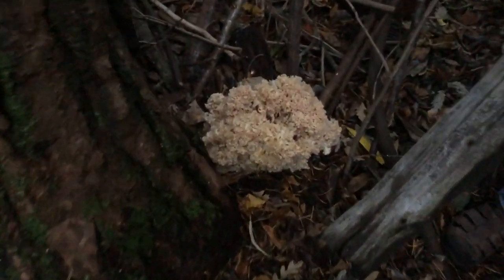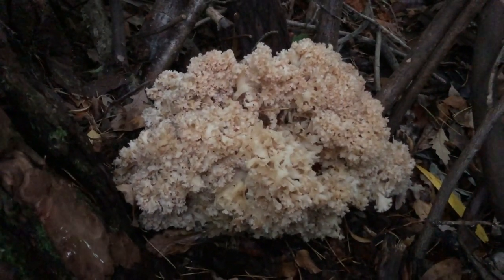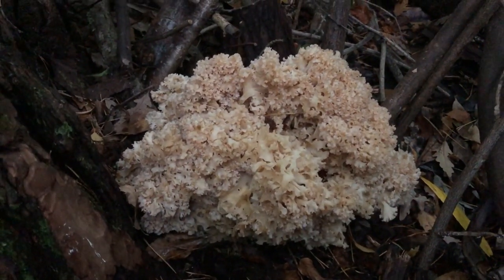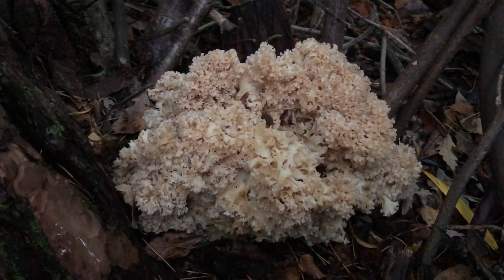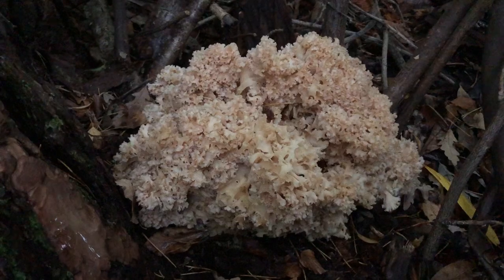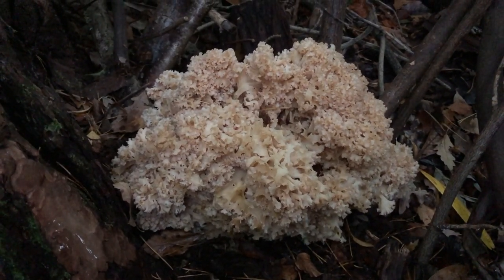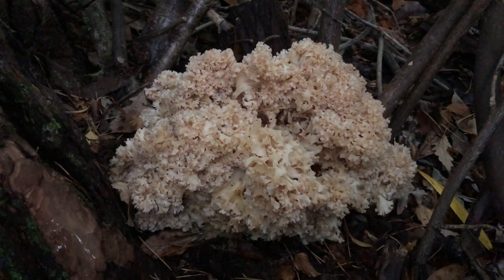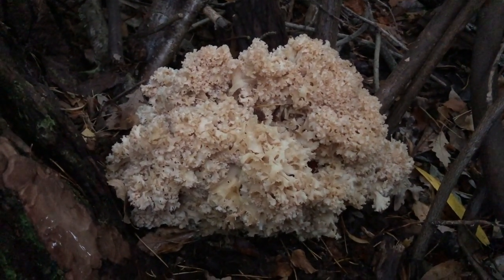None more so than this, which is growing at the base of a conifer tree here. I'm not sure exactly what type of conifer it is — it will grow at the base of pines and spruces. This is a mushroom called Sparassis crispa. That's its scientific name, but its common name is really simple: it's called cauliflower fungus, and that's for obvious reasons.